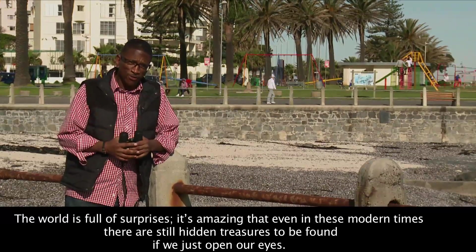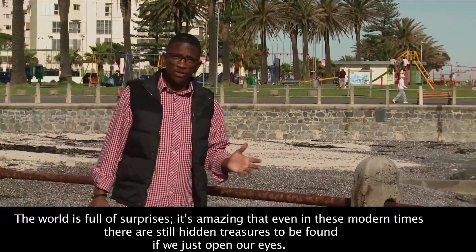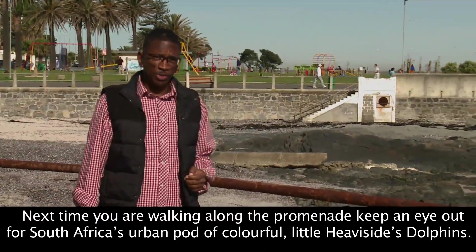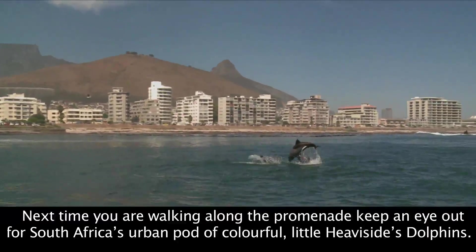The world is full of surprises. It is unbelievable that in this modern time in which we live, there are so many hidden gems that you can find if you just open your eyes. The next time you're here on the promenade, look out for South Africa's urban school of colourful little Heaviside dolphins.